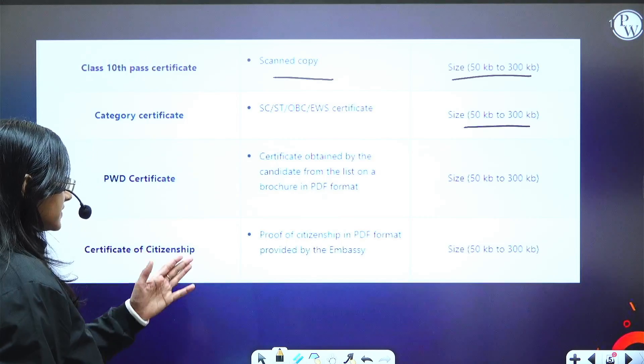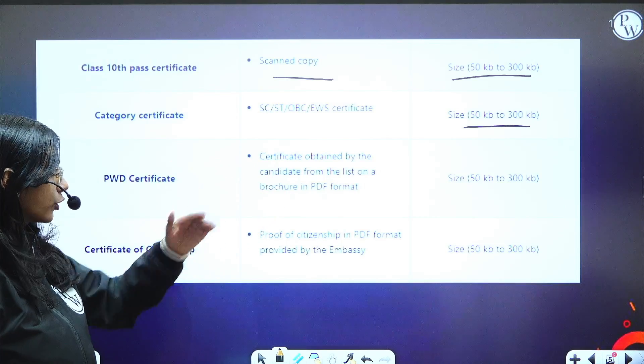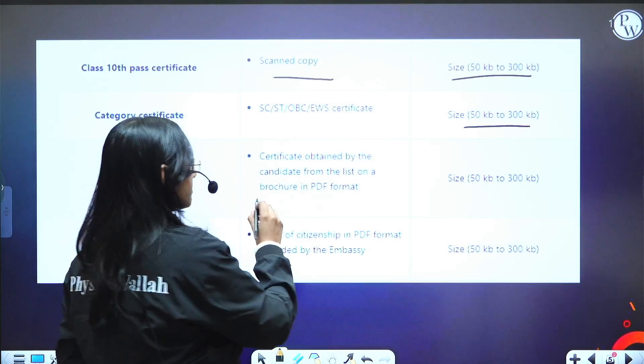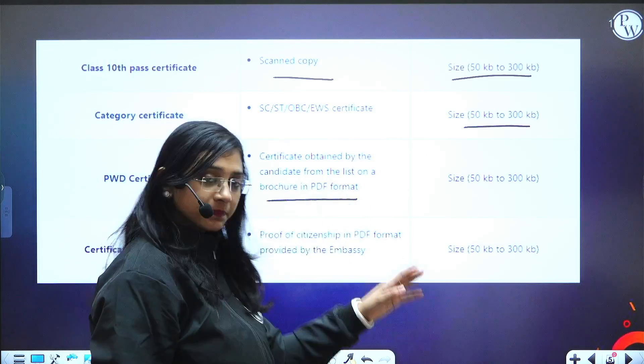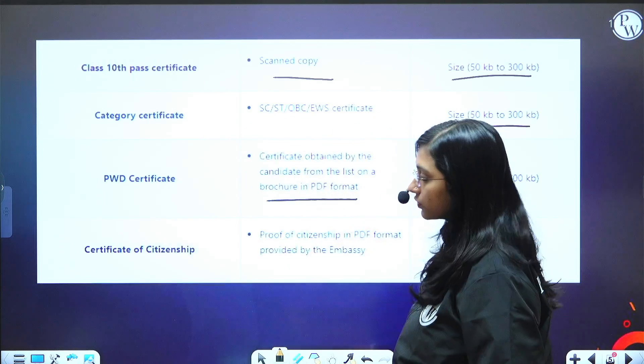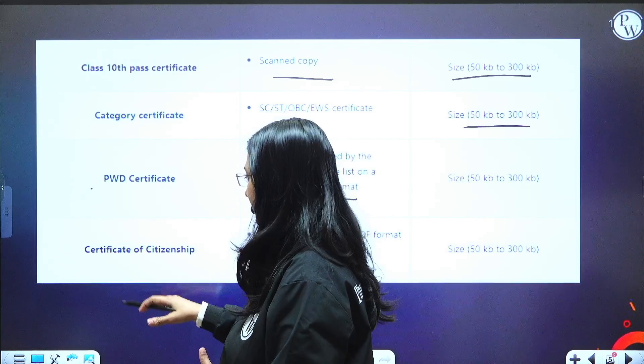You also need a PWD certificate if you belong to that category. The certificate should be obtained as per the list in the brochure and must be in PDF format. The file size is 50 KB to 300 KB. This is applicable only for students who belong to this category.